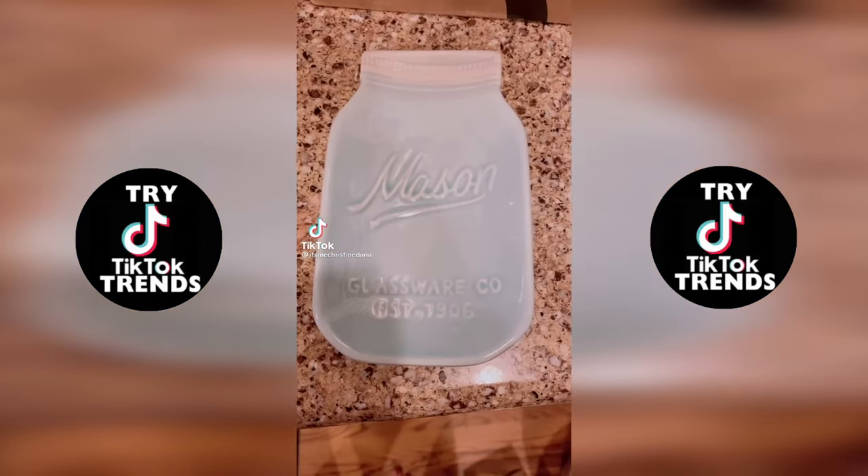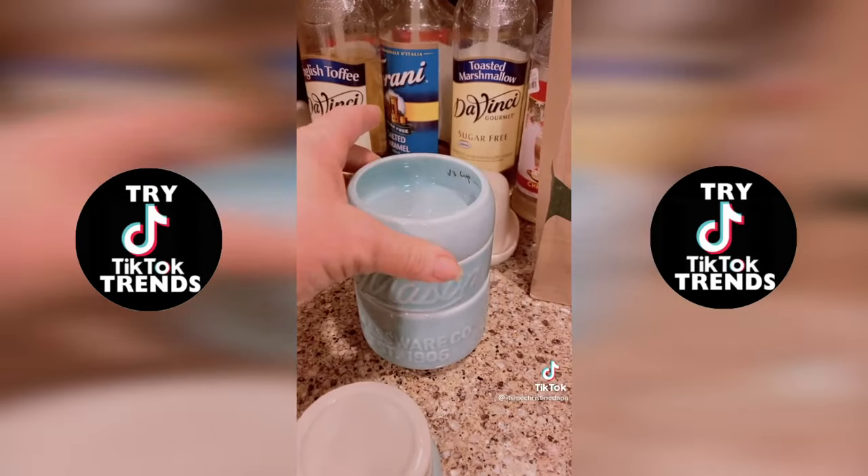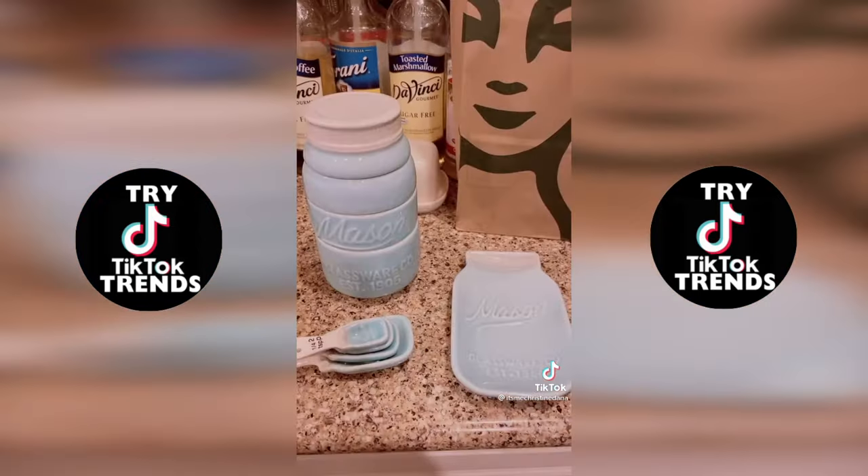Look how adorable — a spoon holder, measuring spoons, and look at these measuring cups. It's a mason jar. I got this as a gift from a family member, but they can be found on Amazon also.